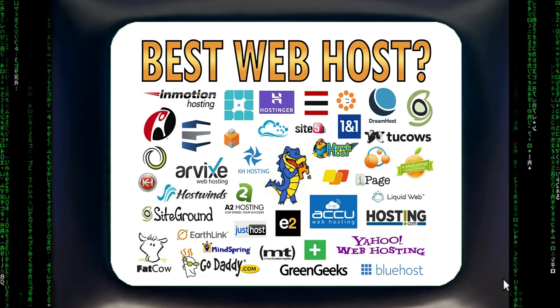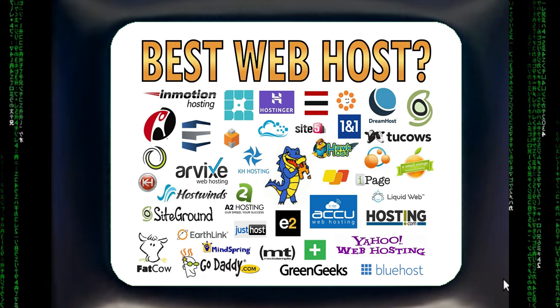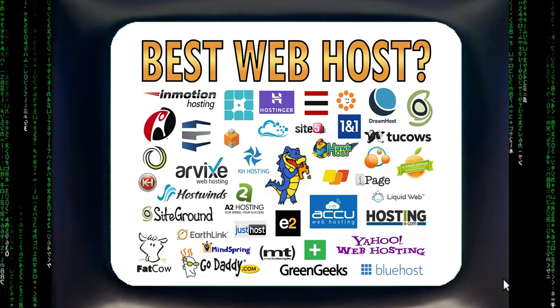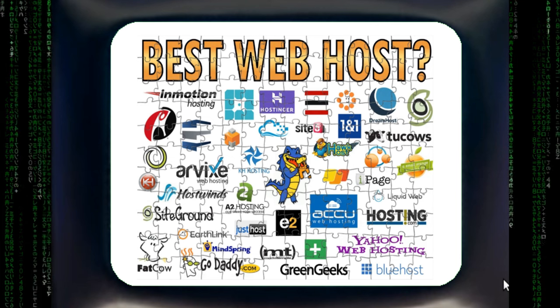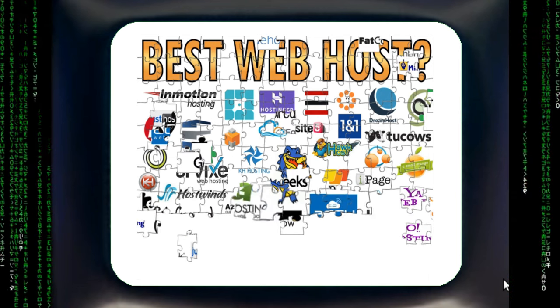I have been hosting websites for over 30 years, with the first five years supplying my own hosting, and I've used at least 10 of the hosting companies shown here. Obviously not all web hosting companies are created equal, but how do you reveal the best provider with all the fake reviews out there? I was able to find my answer without allowing my own bias to interfere.